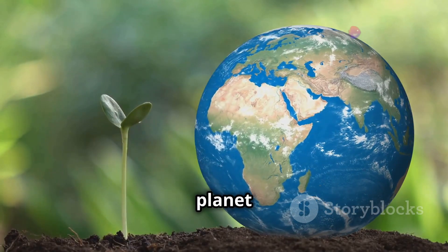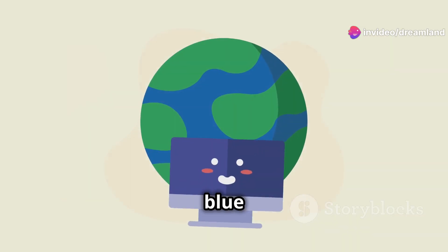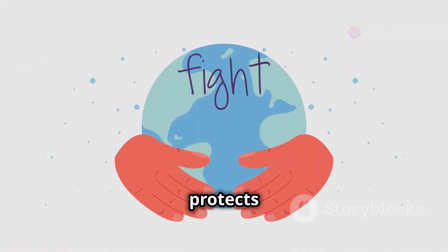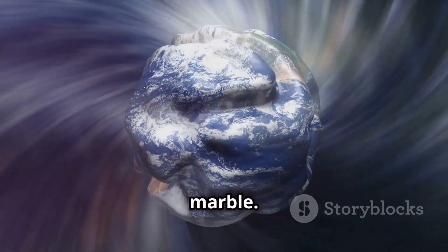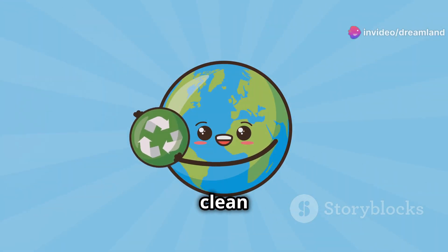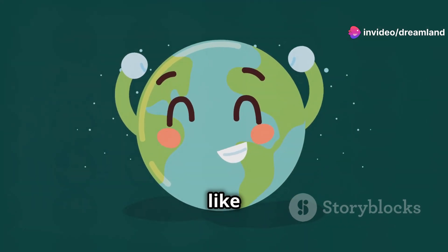Earth is a special planet because it's the only one we know of that has life. Earth is a beautiful blue and green planet. It has oceans, land, and an atmosphere that protects us. From space, Earth looks like a giant blue marble. Remember, we need to take care of Earth and keep it clean and healthy. It's our home and there's no place like it.